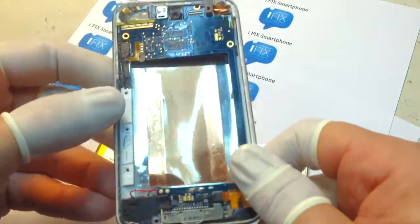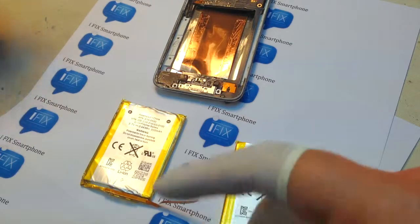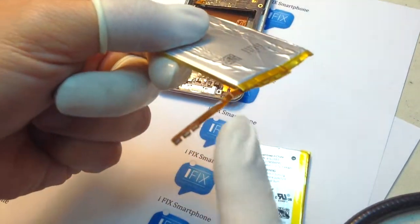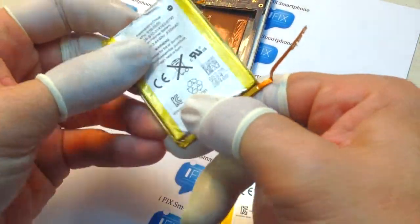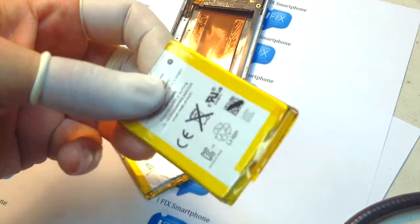I think it was a good opportunity for me to show you what happens to the battery after use. This is the battery that was pulled from here. Obviously, there were three soldering points that had to be desoldered and then removed. And this is the replacement battery that I will be putting in.